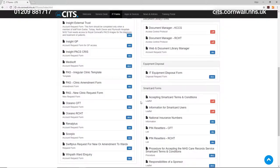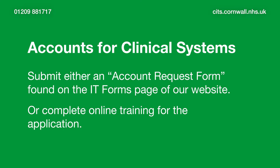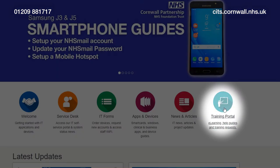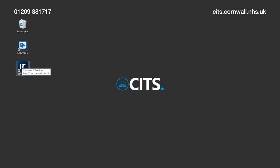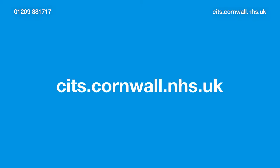As part of your role, you'll likely need access to some of the Trust's clinical applications. For each application, you'll either need to submit an account request form available from the IT Forms page of our website, or you'll need to complete online training for that application. Online training for IT systems can be found on our website by clicking Training Portal. To access our website, click on the IT icon on your desktop or visit cits.cornwall.nhs.uk.